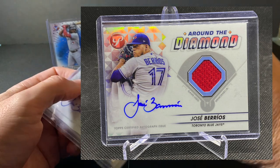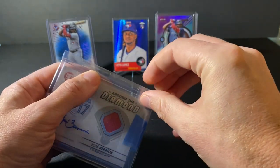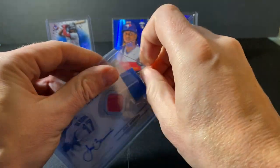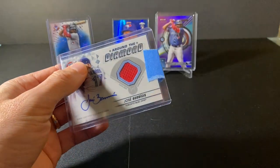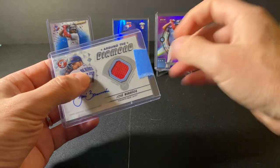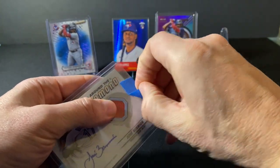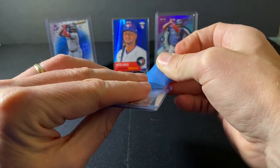I don't know that it will say which game, but it does say it's Game Used. Now, it's red — I have you wondering, what the heck, it's the Blue Jays, that much red? Well, it's not necessarily the Maple Leaf, but they do have a red uniform, and one that they wore quite a bit toward the end of the 2022 season because it was bringing them good luck.